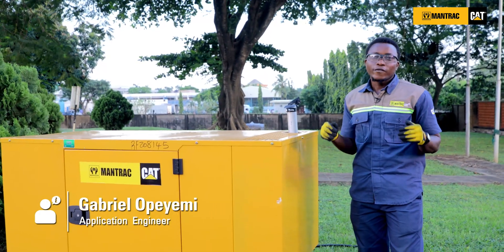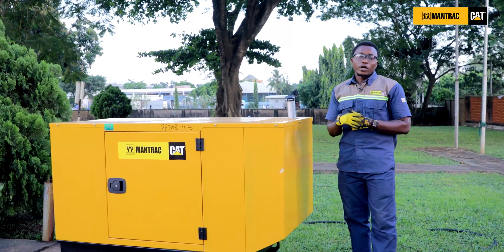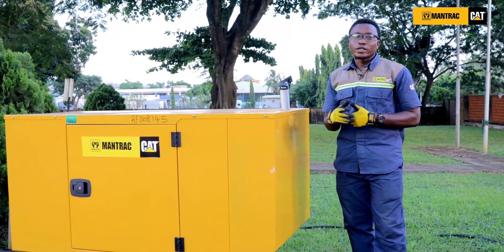Now, most customers believe they have limited or no role to play in the pre-installation phase. In fact, there are three basic requirements I'll be highlighting which you need to meet before a genset is delivered and installed.